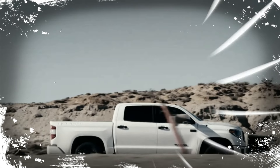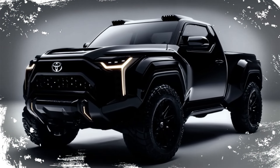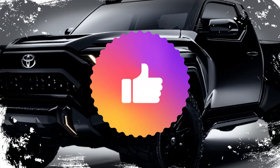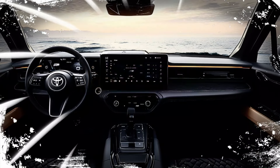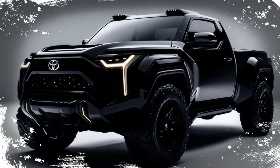For the bold, the adventurers, and the trendsetters, the Stout is ready to elevate your drive to new heights. Thank you for joining us on this exciting look at the 2025 Toyota Stout. Don't forget to like, subscribe, and share this video. Let us know in the comments below what you think about this trailblazing truck, and stay tuned for more automotive reviews right here on your favorite channel.